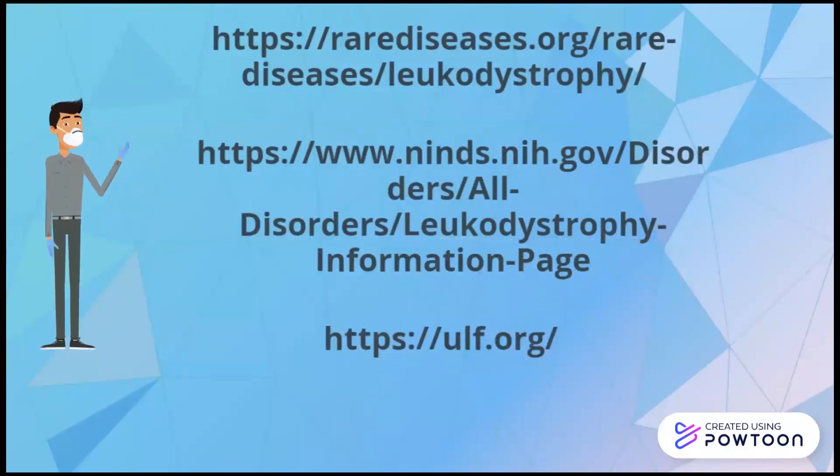Thank you for listening, and I hope you gained some insight. Here are some resources you can access to further your understanding or to help in finding a cure to leukodystrophy. Thank you.